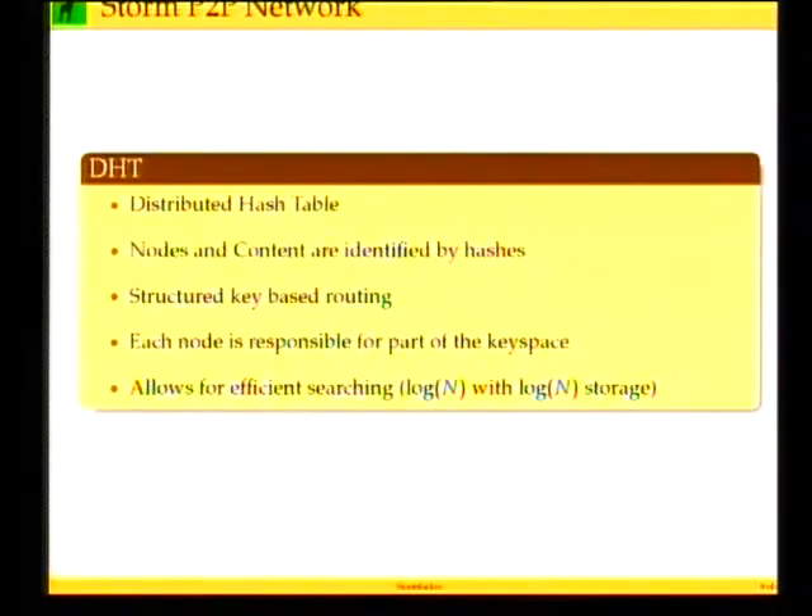The second component is the Kademlia DHT algorithm. Here's a brief overview of DHT - a distributed hash table where nodes and content are identified by hashes. It provides means of routing and finding content or other nodes by searching for specific hashes. These hashes are 128 bits in length in the Kademlia DHT algorithm.